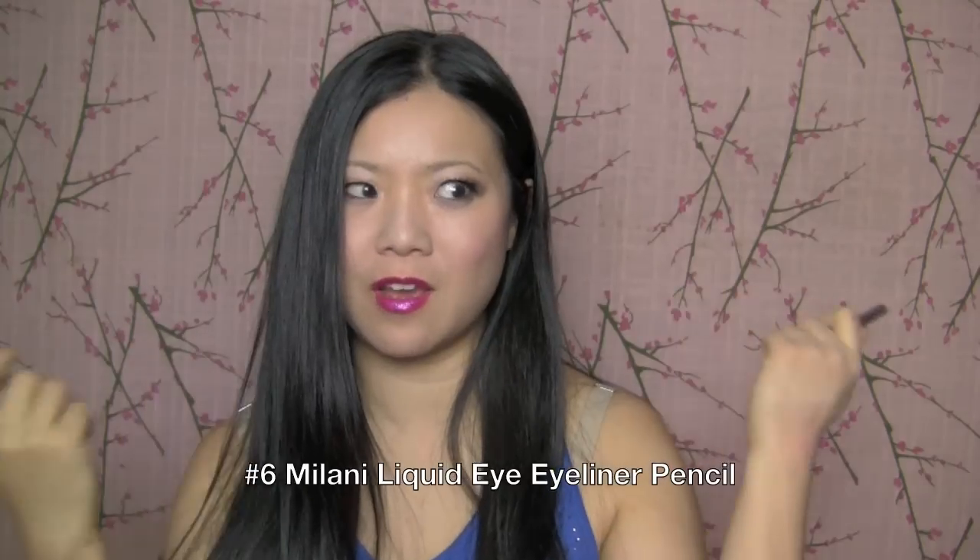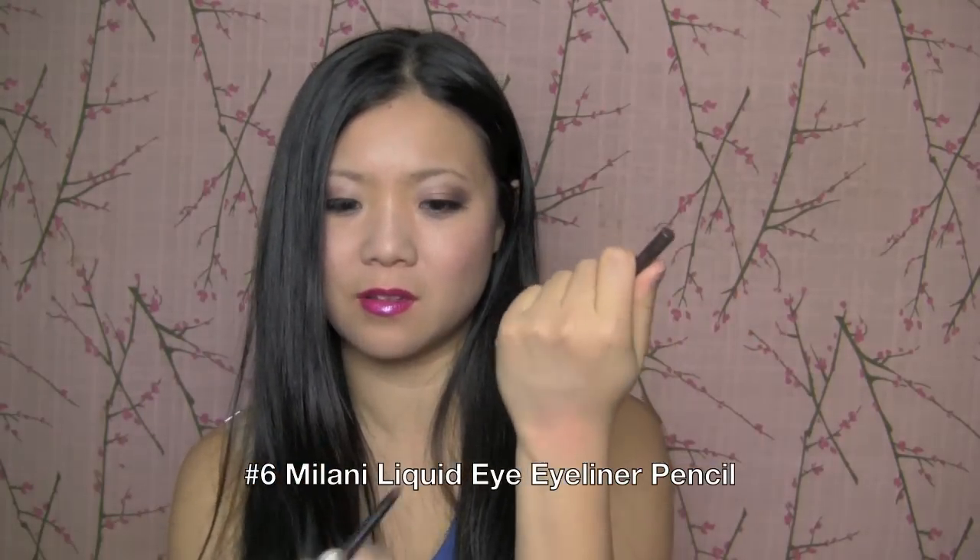Now Milani has been famous for having their liquid eye — the ones that used to be like you have to sharpen. This year they got brilliant and decided to do a twist-up one. And so I love this one — this is the brown one. You just twist it up. It goes on so smooth and so easy to apply. Just make sure that you close the cap really well because this will dry up on you very quickly since it is called liquid eye, so it dries. This stuff does not smudge after it settles. Does not smudge — this stuff is awesome.